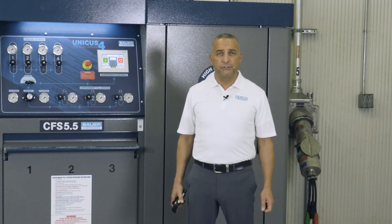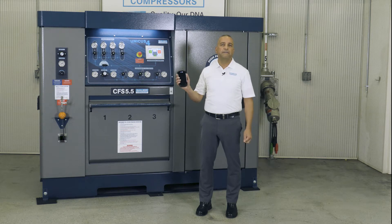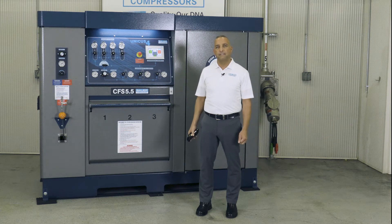Today I'm going to introduce you to Bauer's new patent-pending RFID Pro cylinder management tool, which improves the safety of the SCBA cylinder filling process in fire departments.